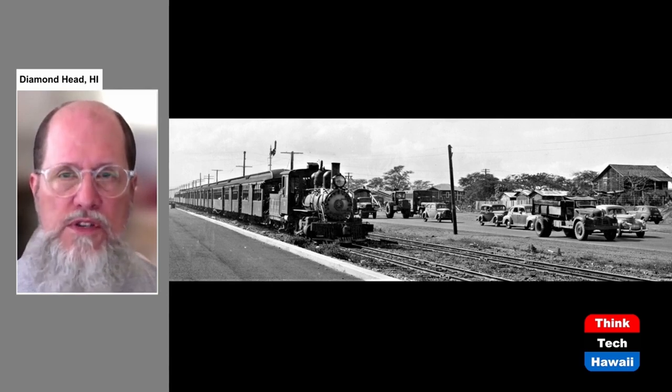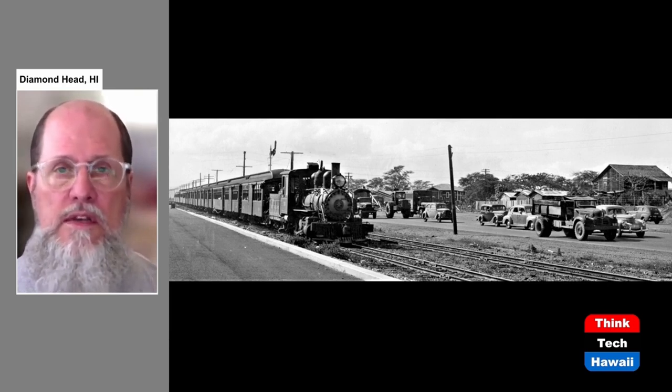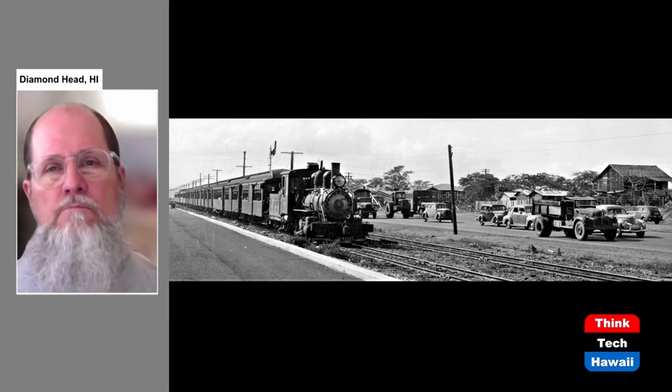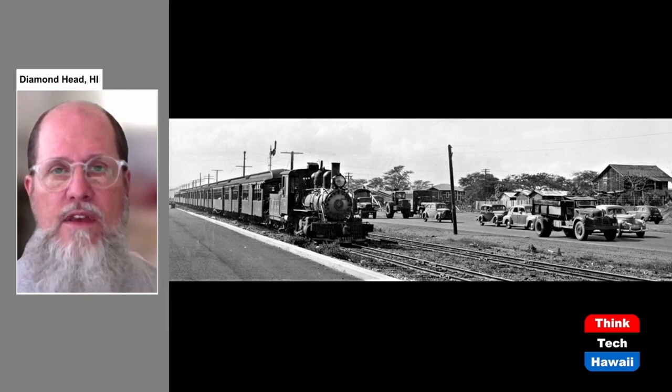The railway did not go out of business 100% in 1947, even though most of its track fell into disuse. It continued to run trains in the area around Honolulu Harbor. In fact, in the 1960s, trains crossing Nimitz Highway ran between the pineapple canneries and the docks in Honolulu Harbor. But for all intents and purposes, that was the end in 1947 of the rail system that had existed.